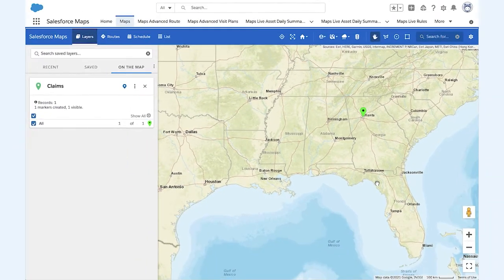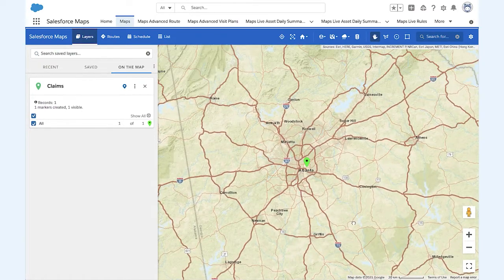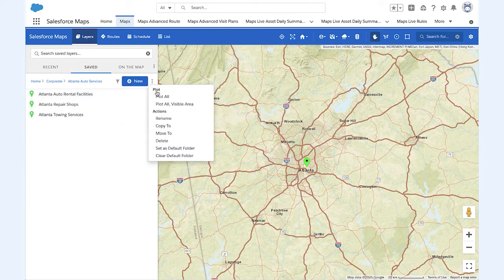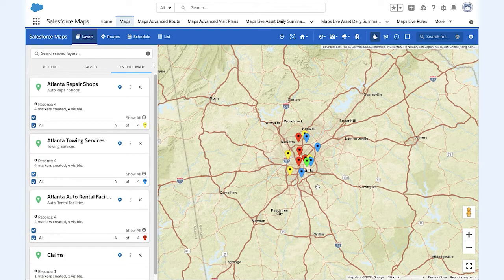Now, thanks to external object visualization, Southern Automotive Insurance is able to create location layers for data that lives outside of Salesforce, such as rental facilities, repair shops, and towing services.